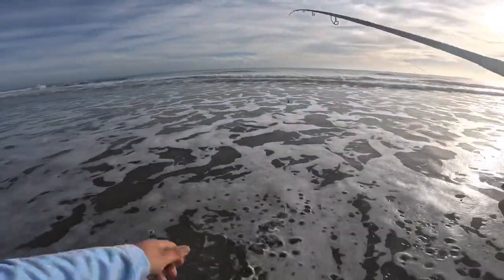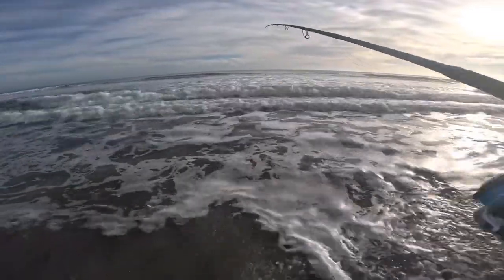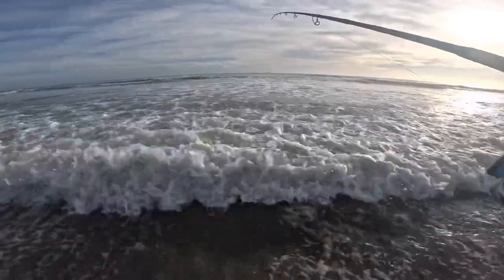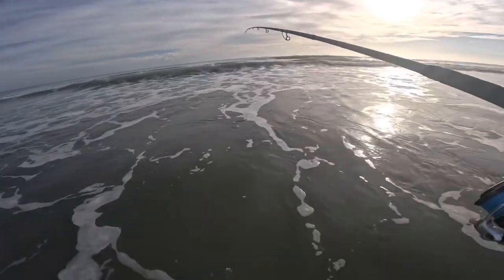All right, so for my first rod we have our Sputnik weight, a sand flea on the bottom, fish bite and a clam on the top — my usual go-to. Nice and calm today, should be able to catch a lot of fish. Let's see what we got.